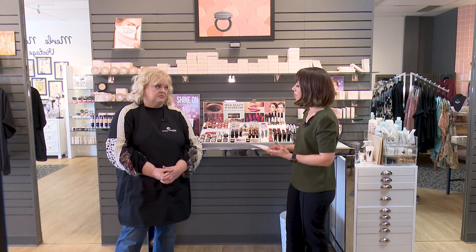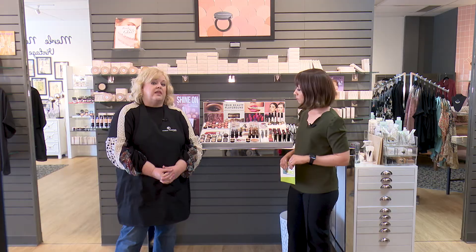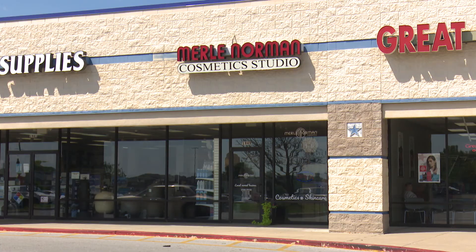If you're interested in stopping by and picking up the box set or the new full makeup palette, you can call at 417-881-6820, or stop in any time Monday through Saturday, 10 to 5. Shelly's Merle Norman is located on East Independence, next to Cole's — conveniently located between Cole's and Walmart. Thanks for having us out!